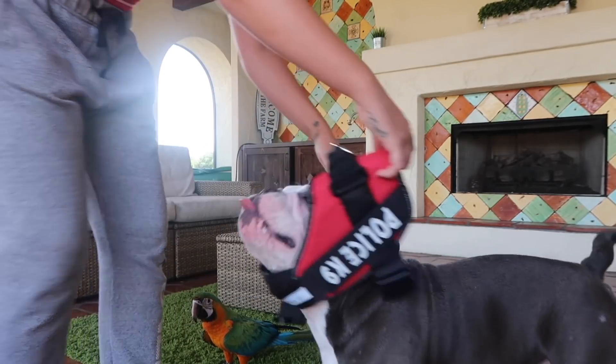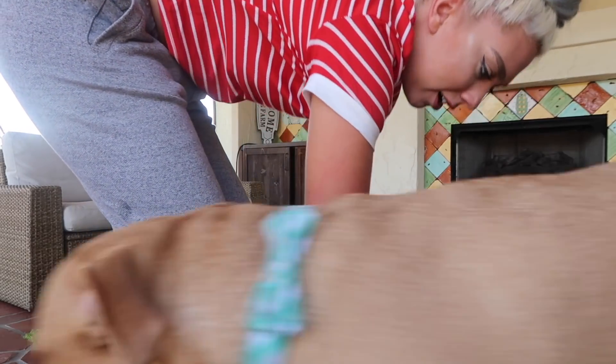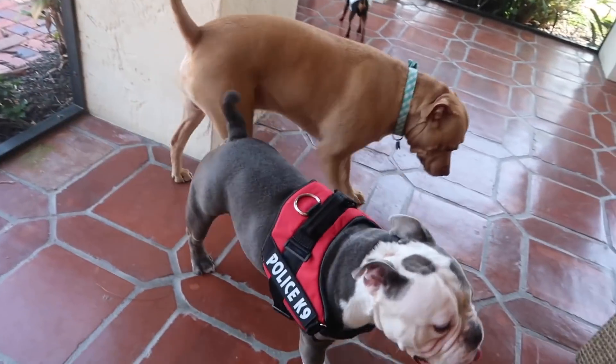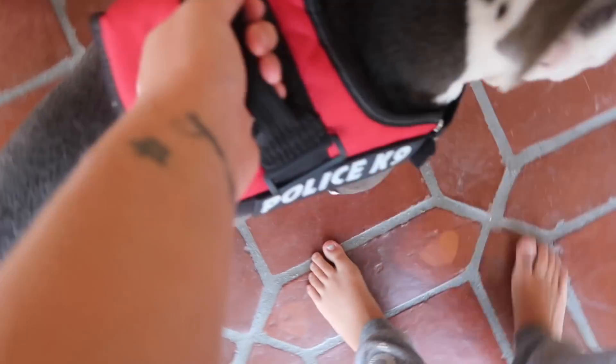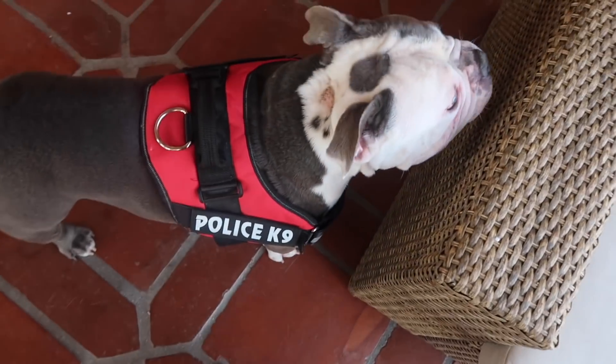The first thing we're going to be testing out is this canine police harness. We're gonna put it on Franklin first. Oh my gosh, Franklin is a police dog — check that out! That looks really good. Now I have like a harness handle thing — if it were tighter I'd be able to lift them up. Let's try it on Kelly now.